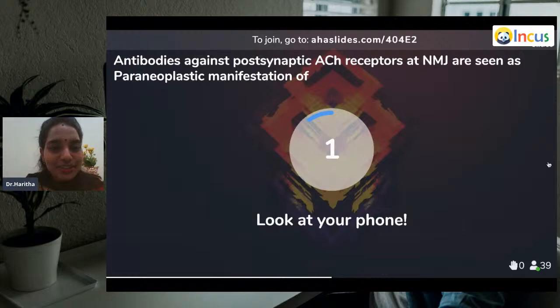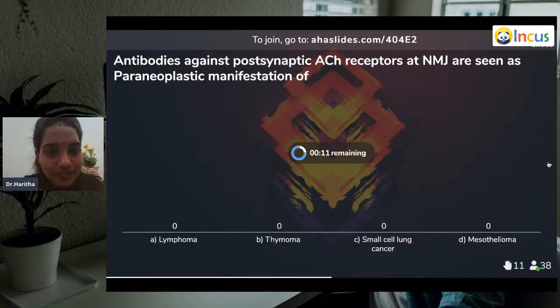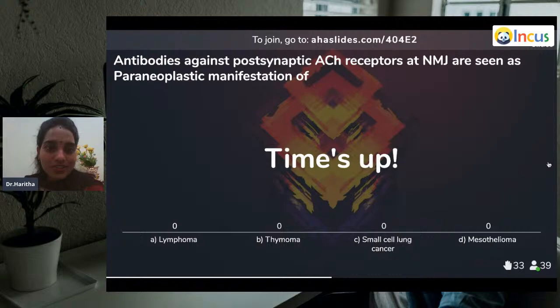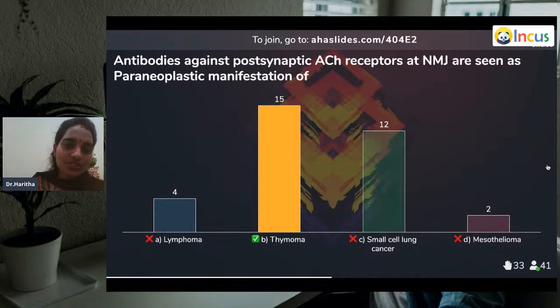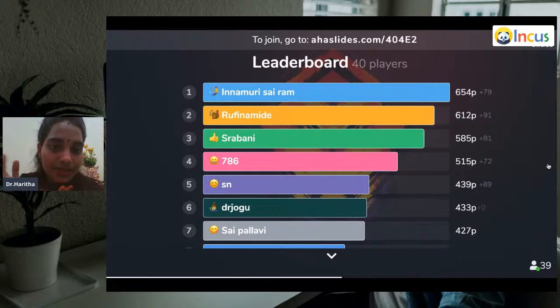Question eleven: Antibodies against post-synaptic acetylcholine receptors at neuromuscular junctions are seen in paraneoplastic manifestation of lymphoma, thymoma, small cell lung cancer, or mesothelioma? The answer is thymoma — 15% answered correctly. 12% wrote small cell lung cancer, mesothelioma — this is a straightforward question. Thymoma — the thymus epithelial cells are responsible.